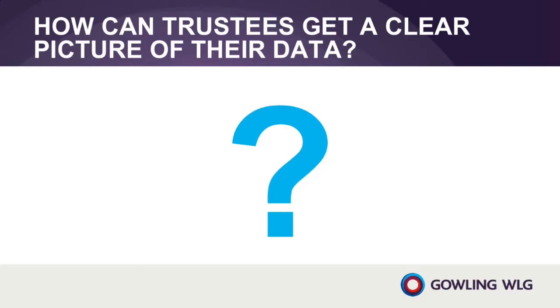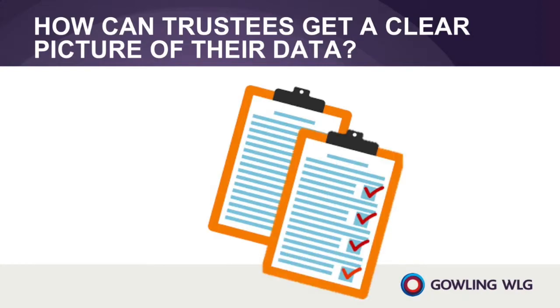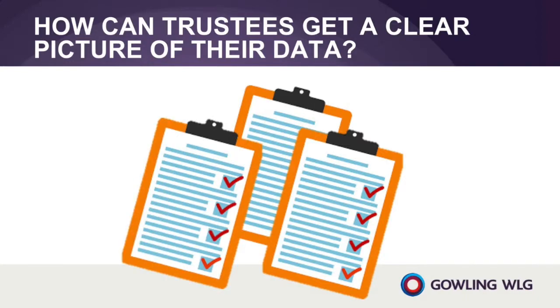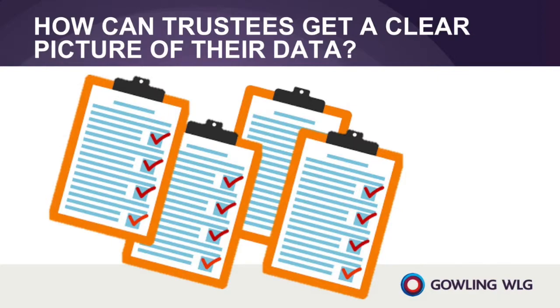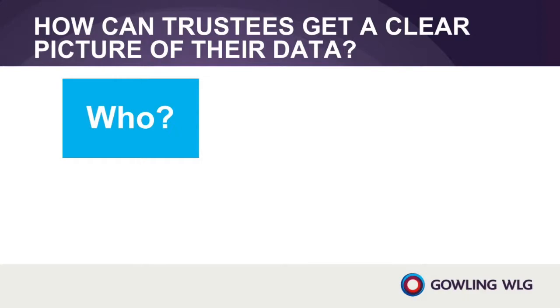In order to approach data mapping in a systematic way, many trustees are using a questionnaire or checklist and also asking the scheme's third party service providers and professional advisors to consider and fill out the same questionnaire or checklist. There are no set questions for such questionnaires, but they can all be summarised as asking variations on standard questions. Who? Who does the scheme's personal data relate to? Who are the data subjects? Who do the trustees share the scheme's personal data with?